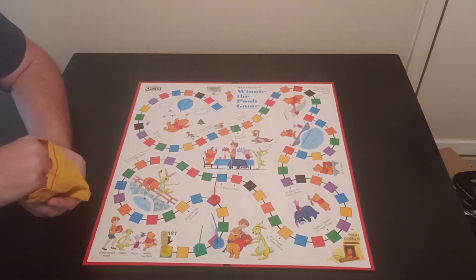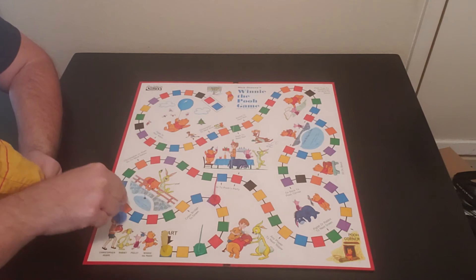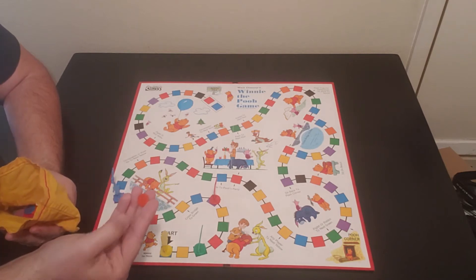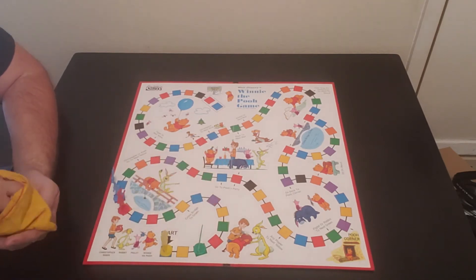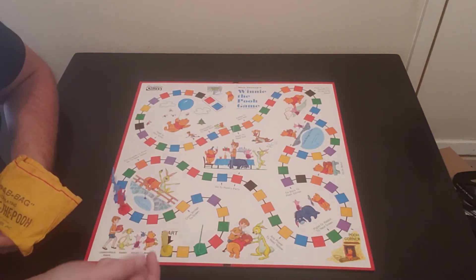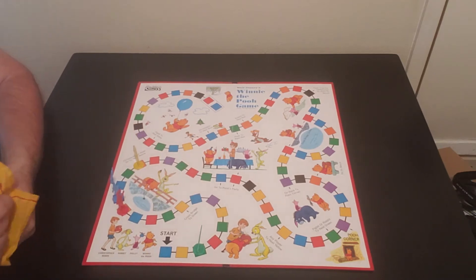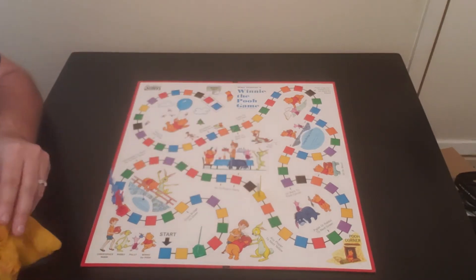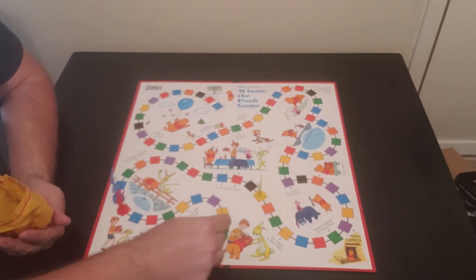Now going back to Rabbit — he draws purple. Since he's already on purple, he goes to the next purple. Rabbit's got a pretty good lead. Christopher Robin draws orange, so that's red — he goes there. Pooh draws orange, which gets him here and then up further. It says 'Pooh go to next yellow,' all the way up there — Pooh is taking a demanding lead all of a sudden. Piglet draws green, he goes two spots.